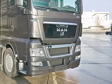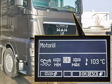Practical solutions that simplify maintenance and cleaning work, for example, make satisfied drivers. The filling levels can be checked and monitored conveniently and quickly from the driver's seat on the main instrument display.